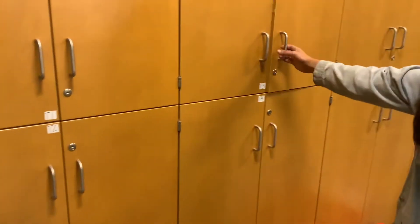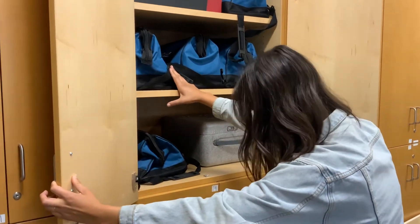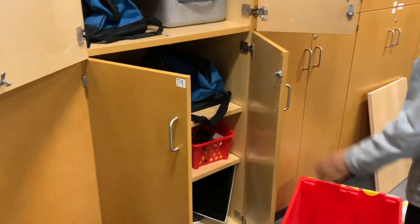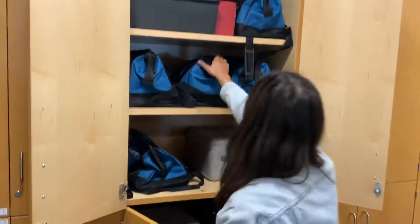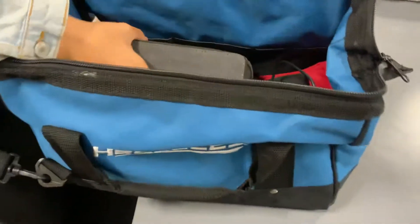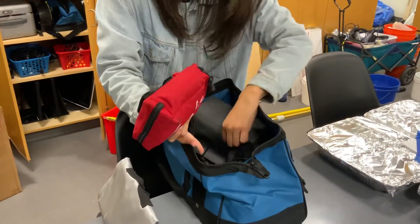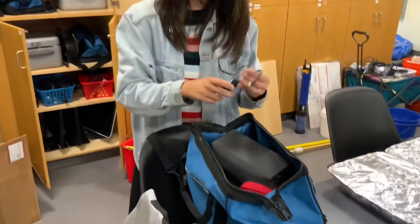These cabinets are where you'll find the class Phantoms and the class Mavics — not Matrice, Mavics. There's more and they'll be in either this gray type of case or this blue type of case. Each kit should have a complete set.